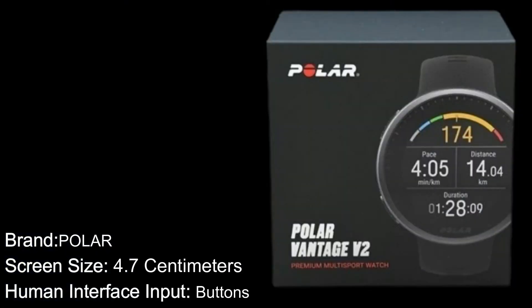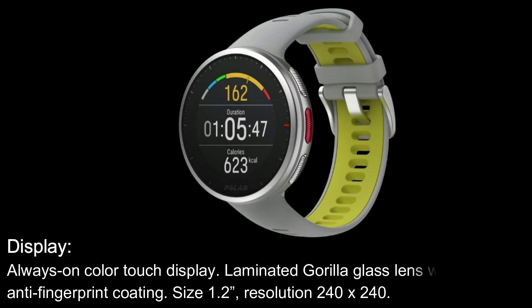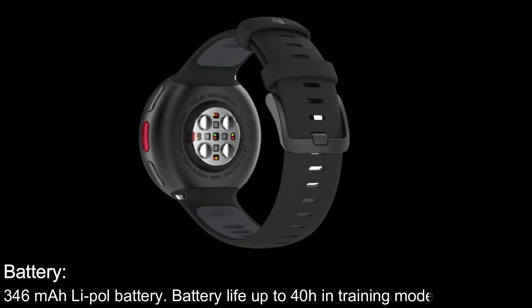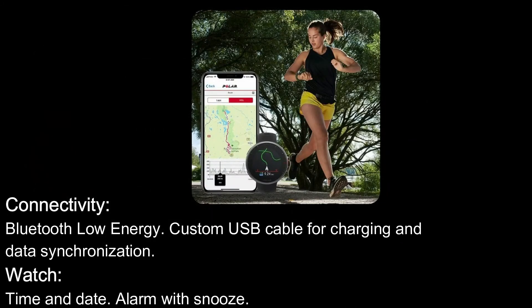Specifications. Brand: Polar. Screen Size: 4.7 cm. Human Interface Input: buttons. Weight: 52 grams with wristband, 34 grams without wristband. Materials: Aerospace Aluminium Alloy with Glass Fiber Reinforced Polymer. Display: Always-On Color Touch Display with Laminated Gorilla Glass Lens and Anti-Fingerprint Coating. Size: 1.2 inches. Resolution: 240x240. Battery: 346 mAh Li-Pole Battery. Battery Life: up to 40 hours in Training Mode. Connectivity: Bluetooth Low Energy. Custom USB Cable for Charging and Data Synchronization.